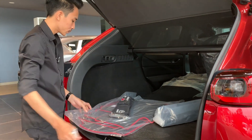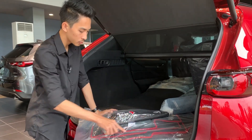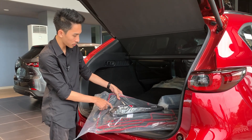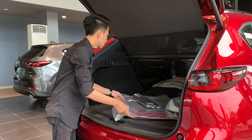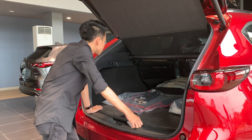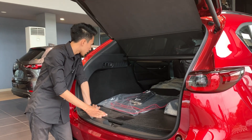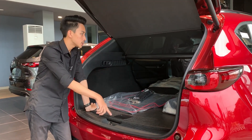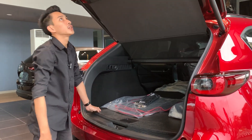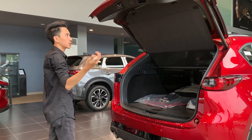Untuk karpetnya juga berbeda dengan yang biasa, modelnya seperti ini ada stitching berwarna merah, emblem Kuro, dan ada emblem Mazda CX-5. Keren banget untuk bagian karpetnya. Selebihnya tidak ada perbedaan di bagasinya, sama saja untuk ukuran bagasi dan kepraktisannya. Kanan dan kiri ada laci penyimpanan kecil, dan bangku di baris kedua bisa dilipat rata lantai. Untuk menutupnya bisa menggunakan kick sensor, tombol di sini, ataupun tombol yang ada di bagian rim.